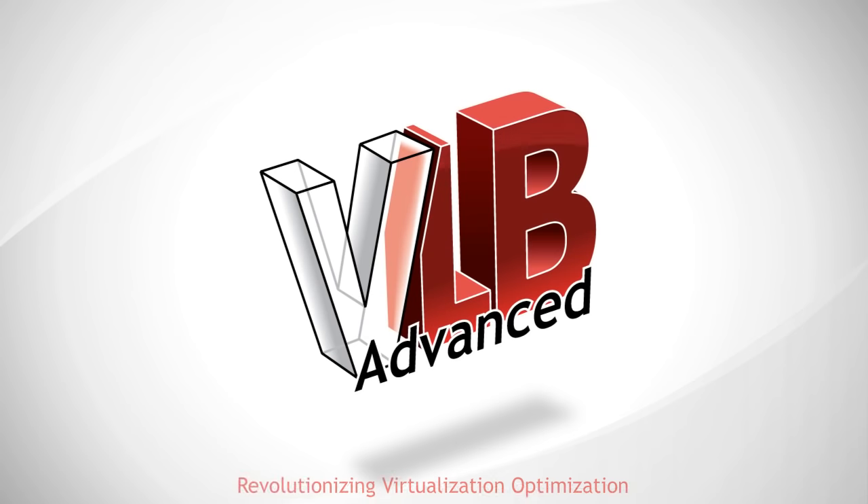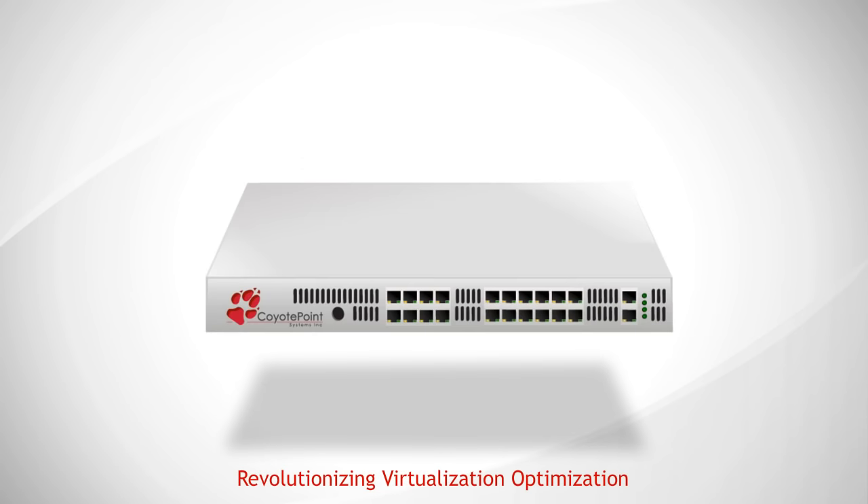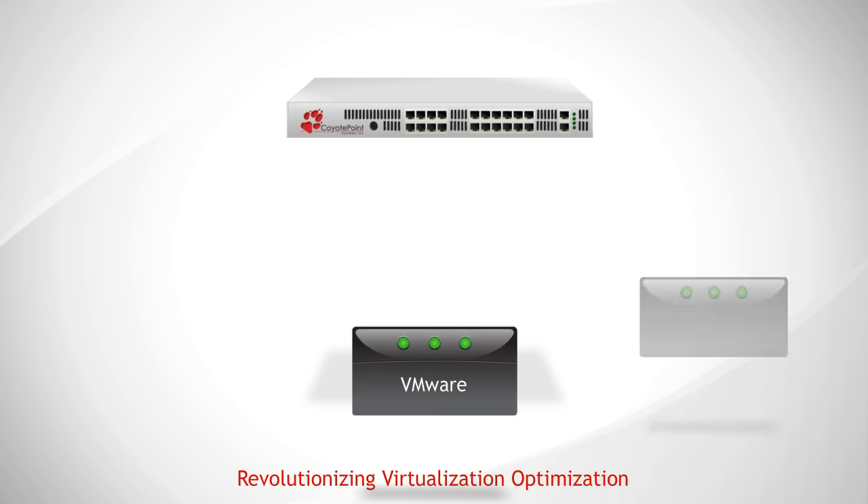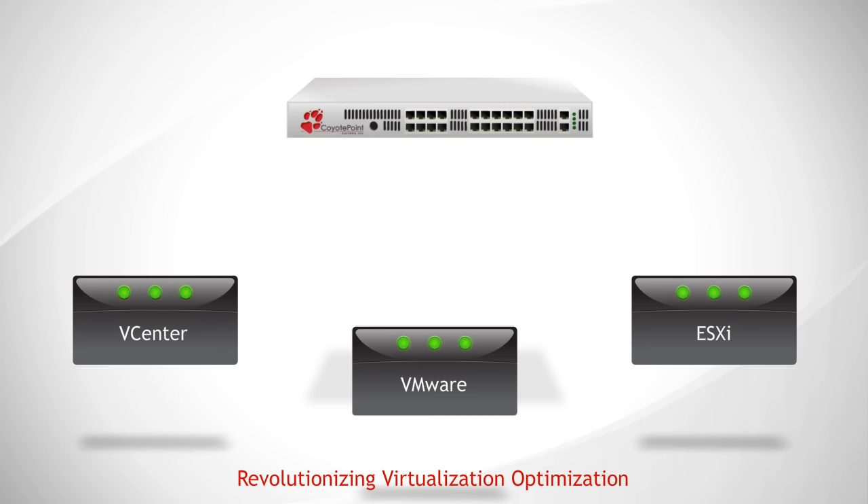Equalizer VLB and VLB Advanced allow Coyote Point's Equalizer load balancers to proactively manage VMware ESX Server, ESXi Server, and vCenter to ensure that physical resources are optimally assigned to meet workload.